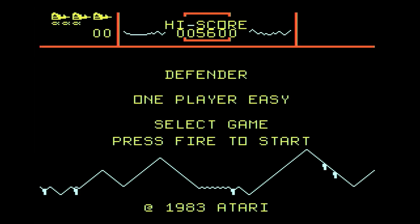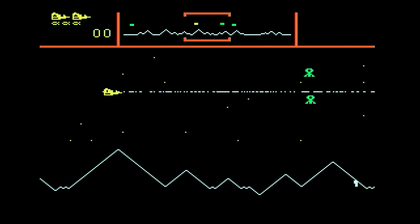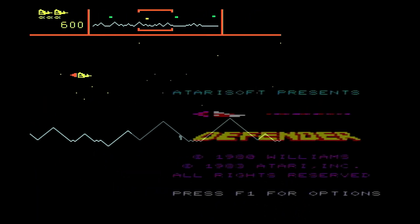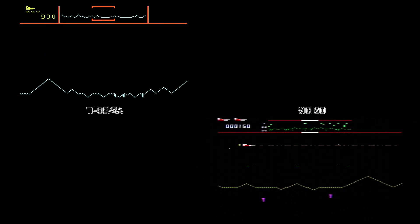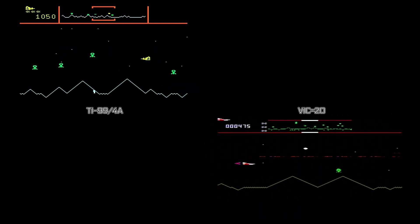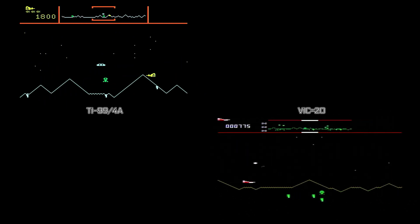It wasn't just TI that made cartridges for the 99. Atarisoft had its range of licensed arcade games available, including the Williams arcade hit Defender. That gives us a chance for a cheeky like-for-like comparison with the VIC-20 version. The sprites on the TI version are a bit flat because they're only using one colour. The VIC-20 sprites look more like the arcade game because they have multiple colours at pixel-pair level.